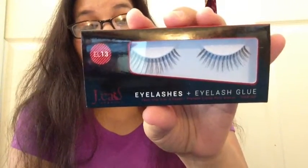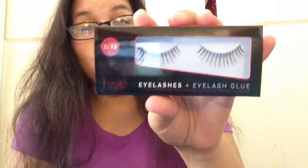The first thing I see in here is this J-Cat Beauty Eyelashes Puss Eyelash Glue. These are actually my first pair of eyelashes — I don't own any — so this will be very interesting to try out.